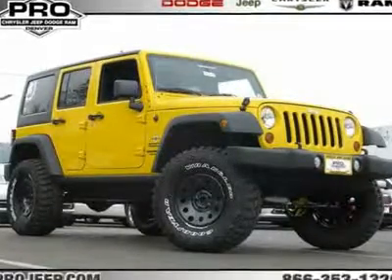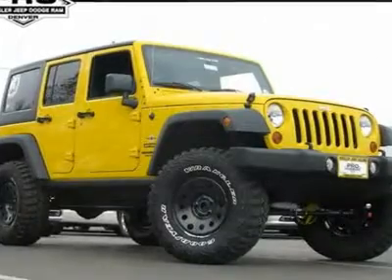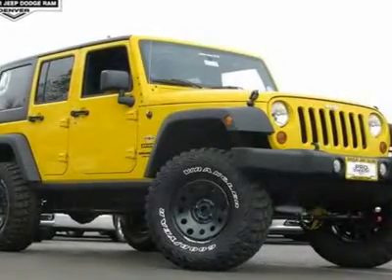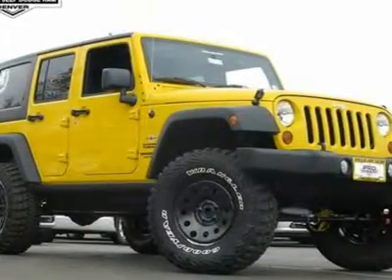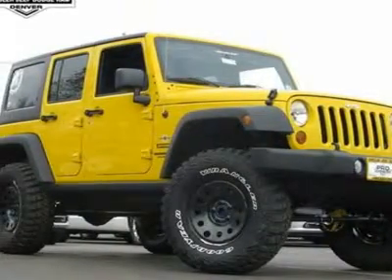This is one sweet Jeep Wrangler Unlimited, built in connection with the world leader in snowboards, Never Summer. This is truly a one-of-a-kind Wrangler outfit with genuine Mopar parts, built here at Pro Jeep by a certified Jeep technician.